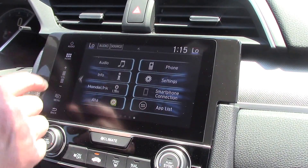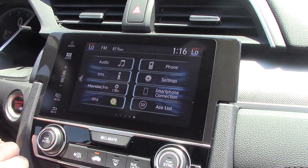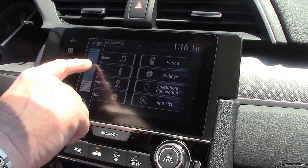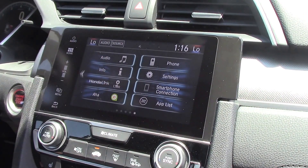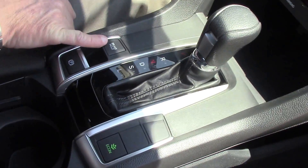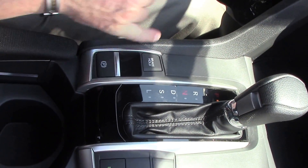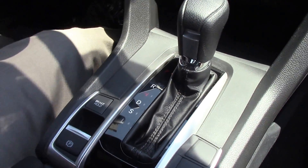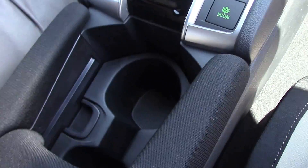Everything here is touchscreen — volume, we can turn it up or down here, or we can control it on the steering wheel. It also has the new brake hold, which is nice. There's no more pull lever for the brake anymore. Sunroof is standard — everything is just clean in here.